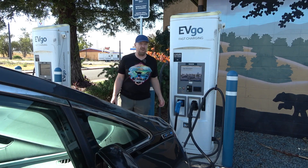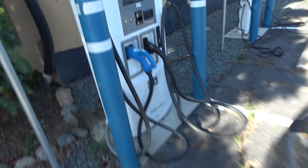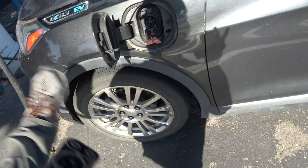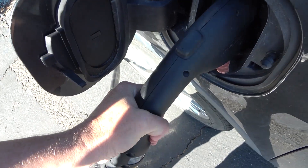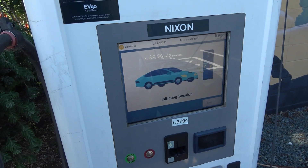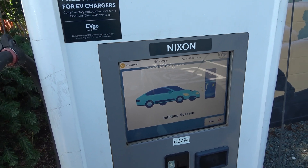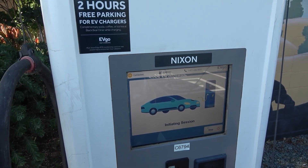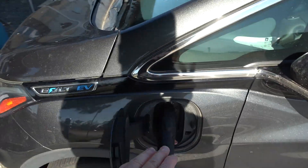Since everything is set up, let's go ahead and try it out. Opening up the charge port, coming over to the charger — no RFID, no payment, no nothing. Click it in... and it says 'initiating session.' I haven't touched anything yet and it should recognize my car's VIN number through the app. It worked — just starting. All I had to do was bring the plug over and plug it in.